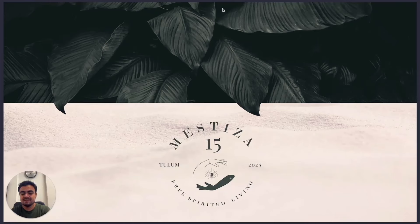I'm Eduardo Gutiérrez, and I'm a real estate agent at Caribbean Luxury Homes. Today I will introduce to you this amazing project called Mestiza Quince. This is one of the brand new projects in the area of Tulum, and I'm pretty sure that you will love the design and the style of the homes.